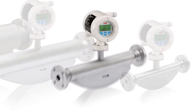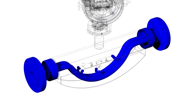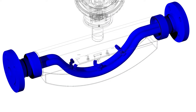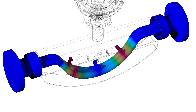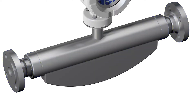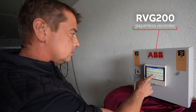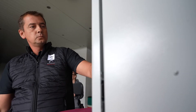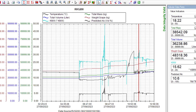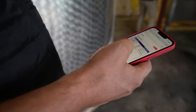Coriolis flow meters use the principles of fluid mechanics to make detailed measurements of the liquids running through them. ABB engineers realised that the density of the grape juice could be used to accurately assess its sugar levels and its ultimate alcohol content. This could be combined with other measurements in a modern data recorder, which can convert them into a range of different units used throughout the industry, giving winemakers fingertip access to the qualities of their harvest without needing to interrupt the process.